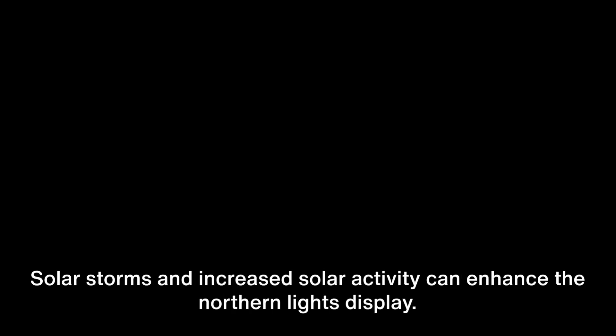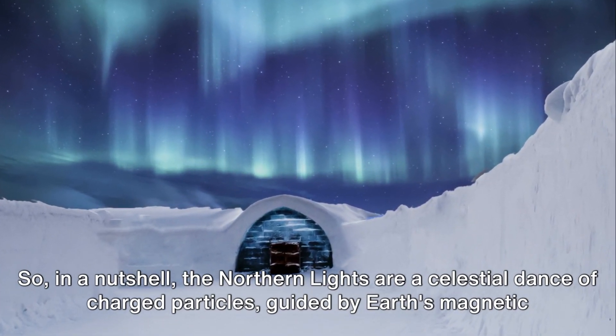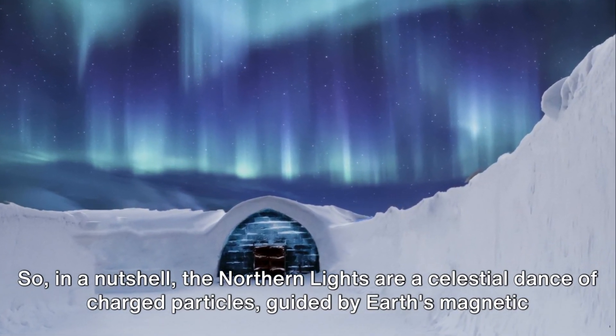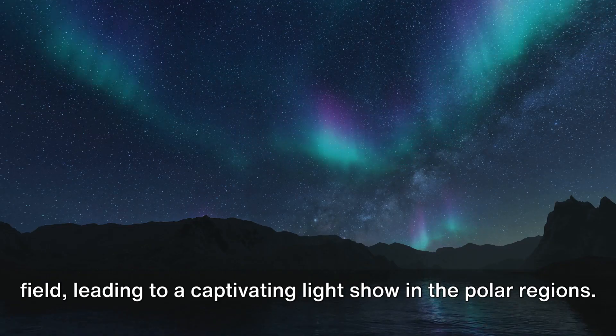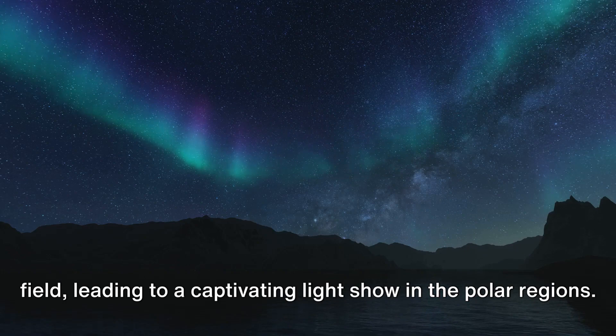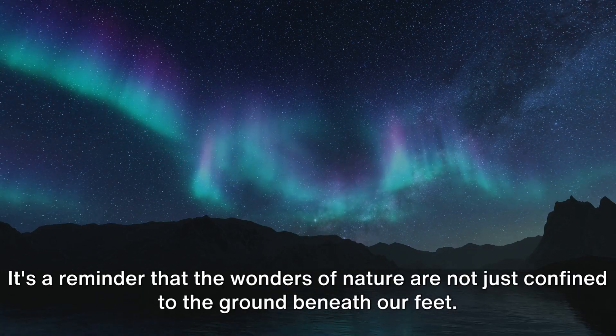And a tip for catching the Aurora Borealis: keep an eye on the local weather forecasts and the activity of the sun. Solar storms and increased solar activity can enhance the Northern Lights display. In a nutshell, the Northern Lights are a celestial dance of charged particles, guided by Earth's magnetic field, leading to a captivating light show in the polar regions. It's a reminder that the wonders of nature are not just confined to the ground beneath our feet.